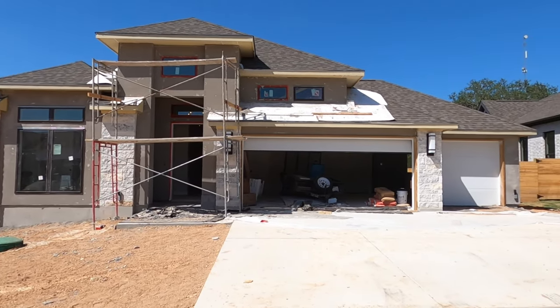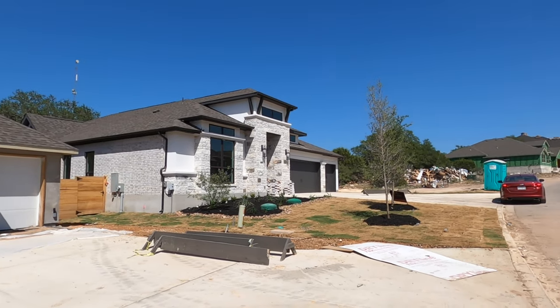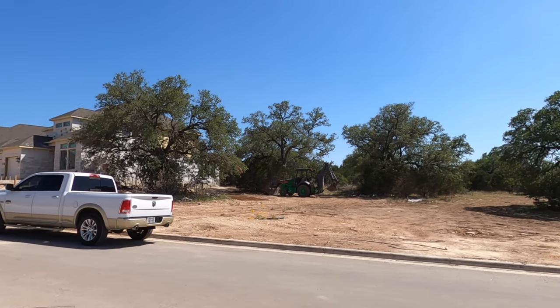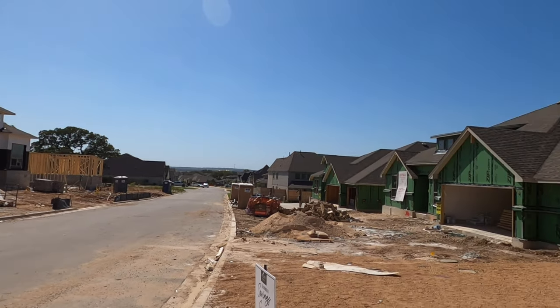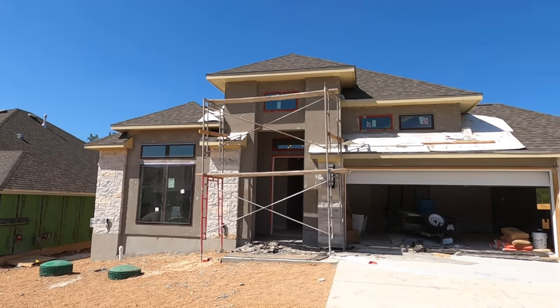I absolutely love this community, and my clients might be getting really lucky that this house came back on the market at the right time. The sales rep said he's going to hold it, and hopefully tomorrow they get this house under contract. Somebody else had already picked out this lot when it was brand new, and you're going to see once we get back why this is such a desirable lot.